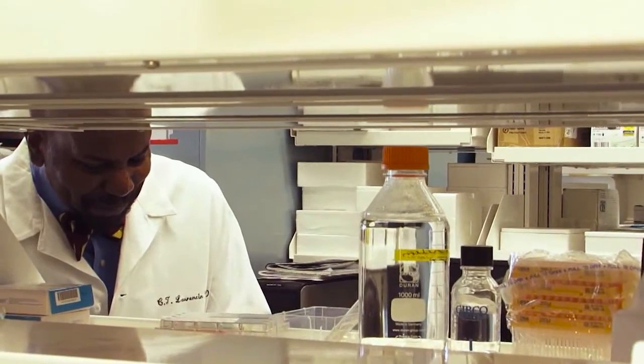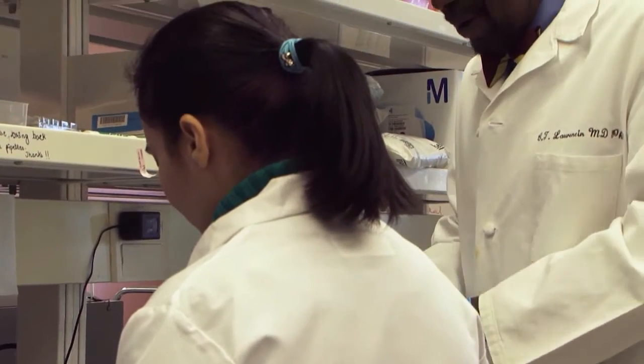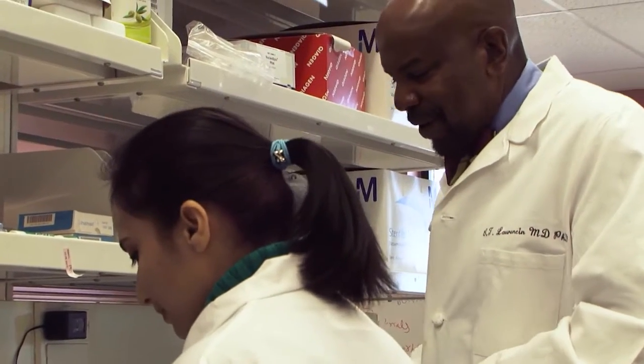What would I do if I could only be an orthopedic surgeon or an engineer? It's really asking, what arm do I like to have? And the reply is, I'd like to have both arms.